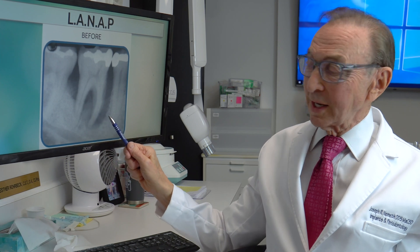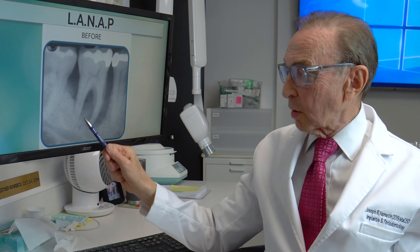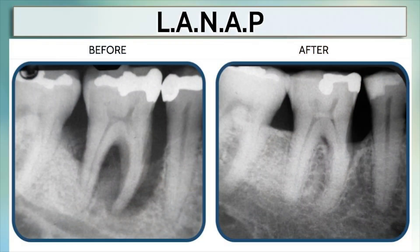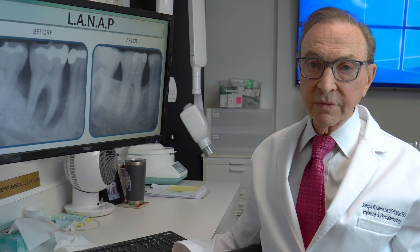As you can see, this tooth was ready to be extracted. All the bone here was gone. Much of the bone on this root was gone. After laser treatment, almost all of that bone regenerated. And this tooth, which was about to be lost, is about to be saved.